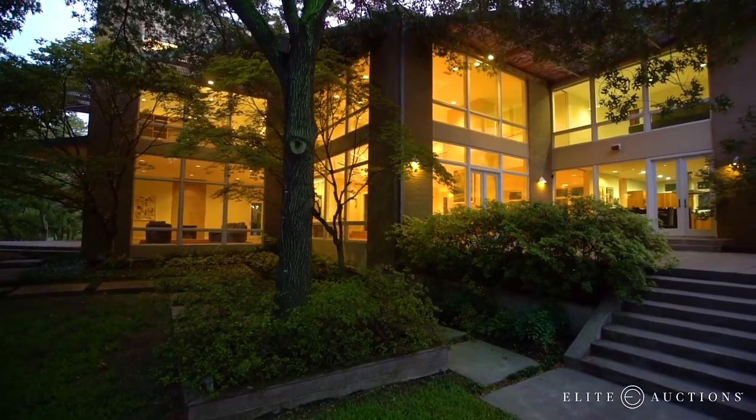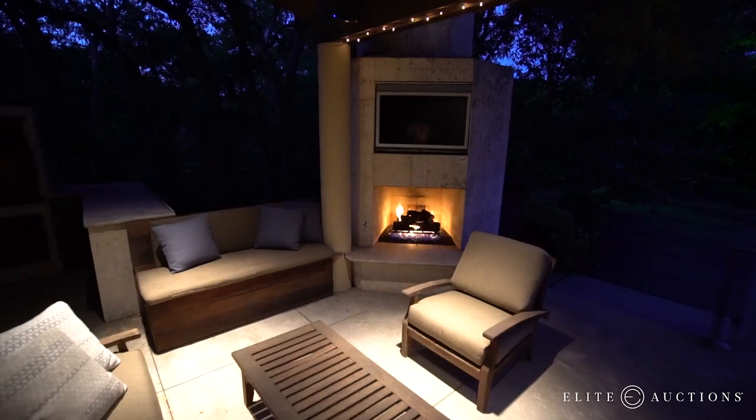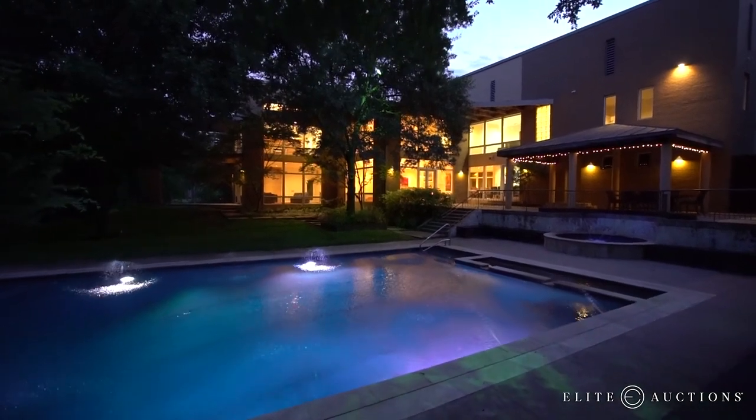The owner has teamed up with Elite Auctions to sell this estate in a live, no-reserve auction. What that means is come auction day, the highest bidder is going to win this property regardless of price. This is one of the most valuable opportunities in Dallas.